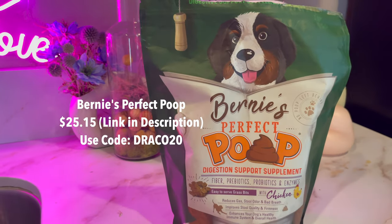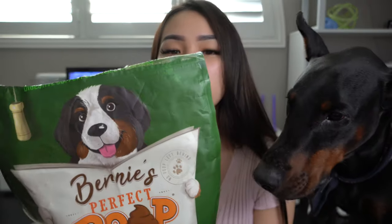Next up is Bernie's Perfect Poop. I found this randomly on Amazon — it had so many good reviews. When Draco was a puppy he didn't have the best stools; he had really smelly farts too. I was looking for a probiotic or supplement to help with his GI track. After adding this stuff it has been a lifesaver for all four of my dogs. It's like these little bits and I have a little scoop in there as well.